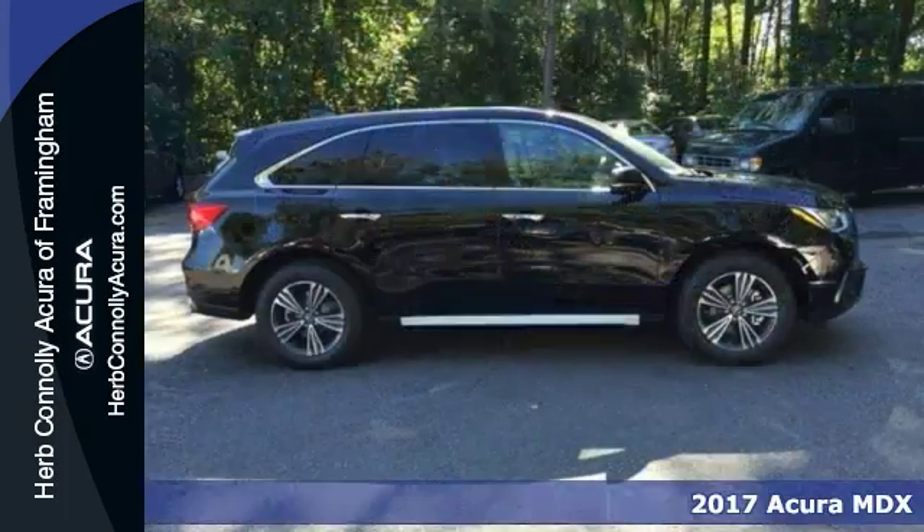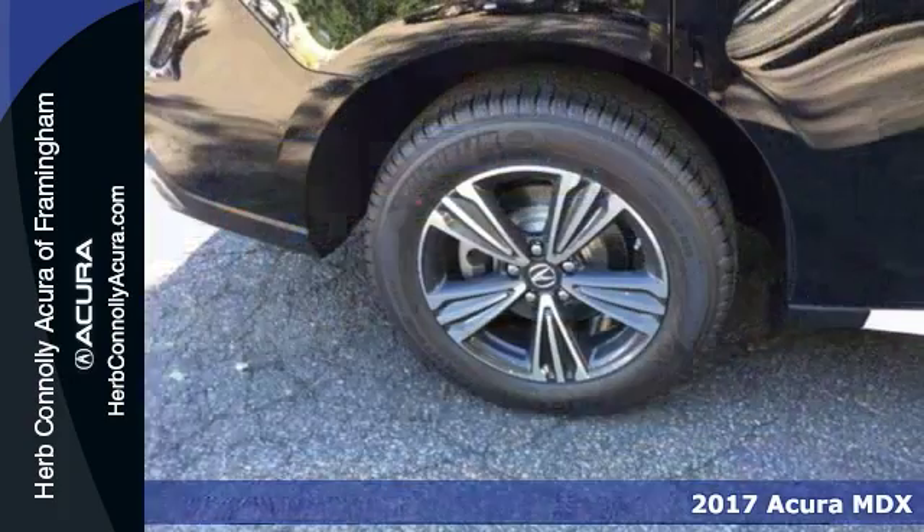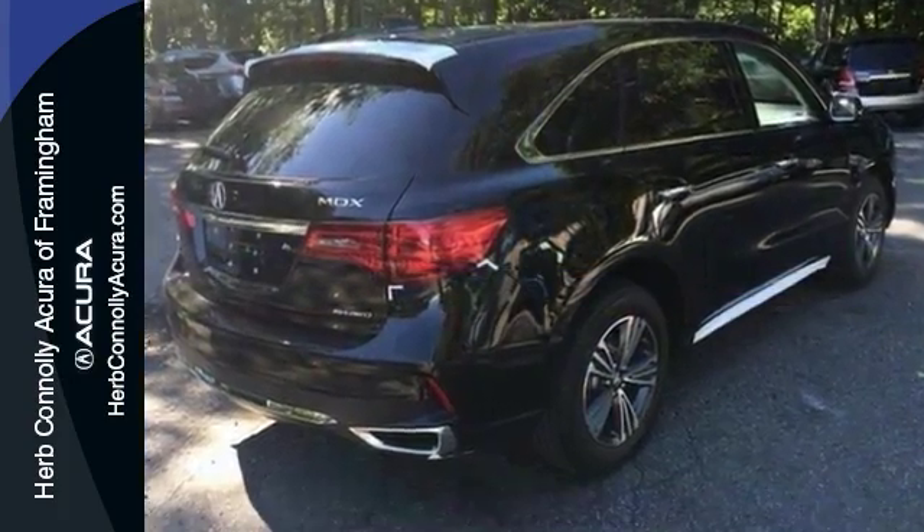The lines between practicality, performance, and comfort blur together with this 2017 Acura MDX. It combines SUV design features with car-like handling and fuel economy.